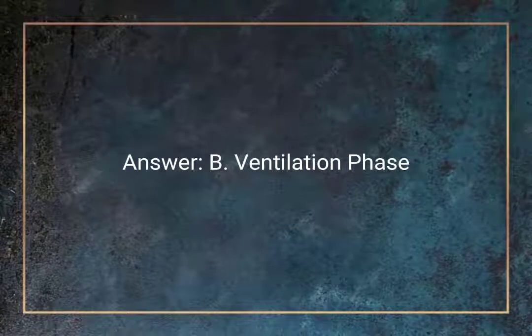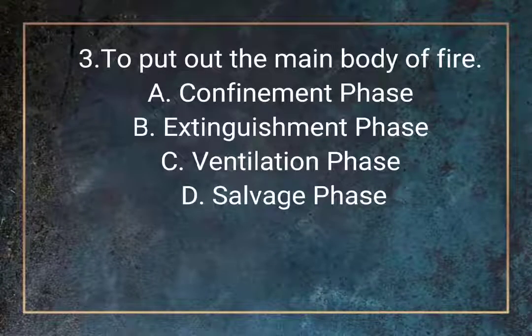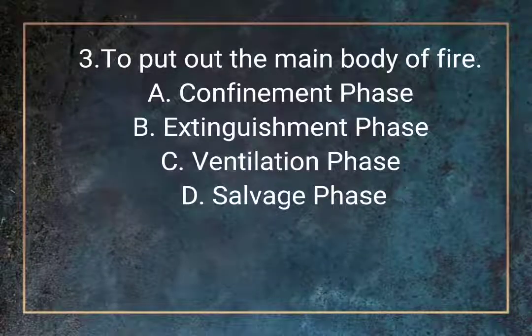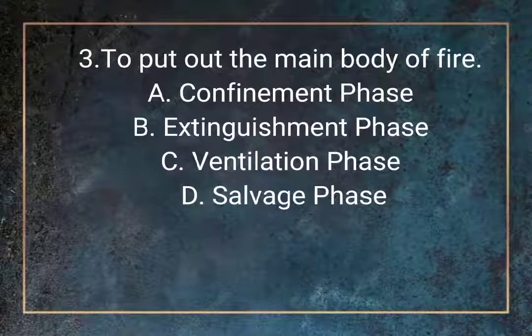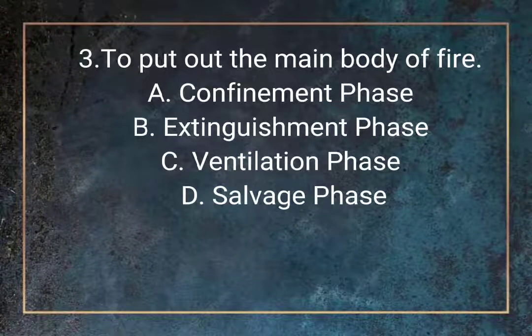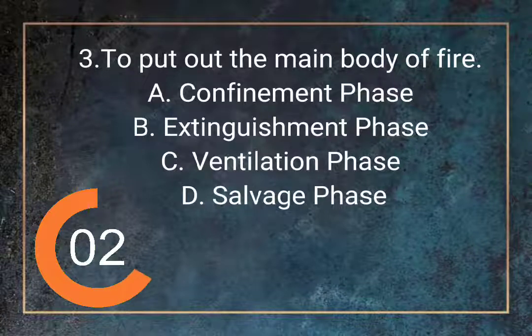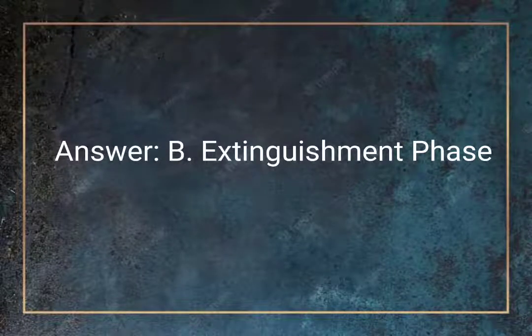Question 3. To put out the main body of fire. A. Confinement phase. B. Extinguishment phase. C. Ventilation phase. D. Salvage phase. Answer: B. Extinguishment phase.